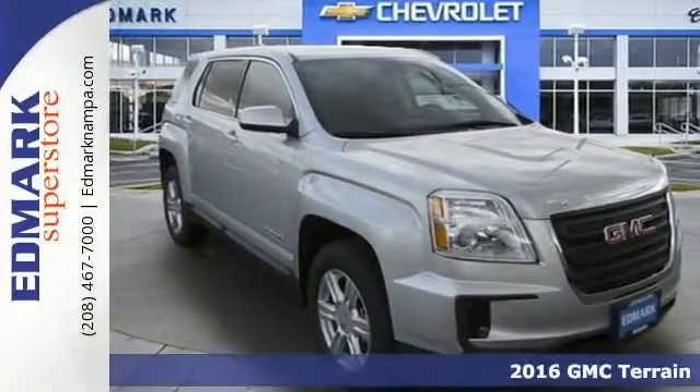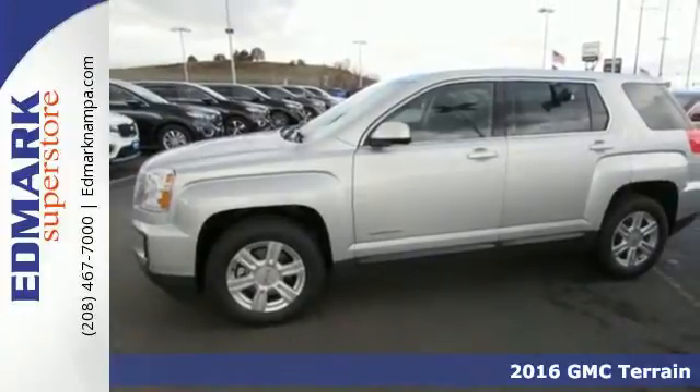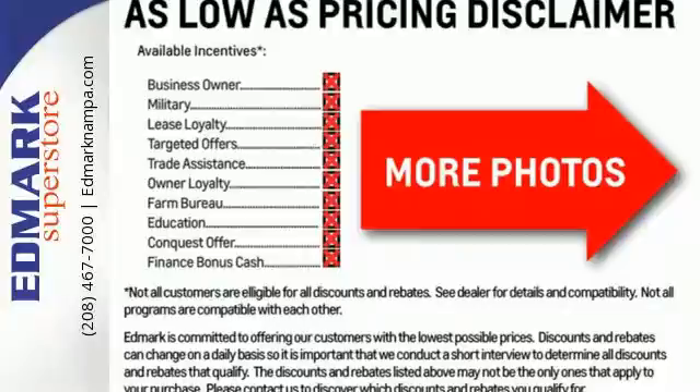It's a 2016 GMC Terrain. This roomy crossover SUV gives you the versatility to carry people and cargo while enjoying a quiet, powerful, and safe ride.